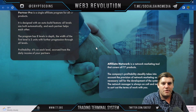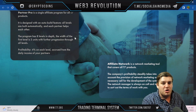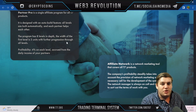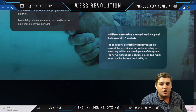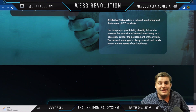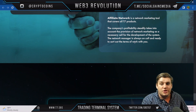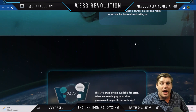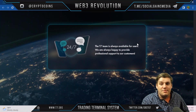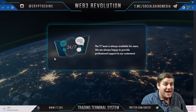The partner program is a single affiliation program for all T7 products, designed with an auto-build feature where all levels are built automatically and each partner helps the others. It has eight levels of depth, with first-level width of three units, and profitability of 4% on each accrual from the daily income of your partners. The affiliate network covers all T7 products, and the network manager is always available to work with you.